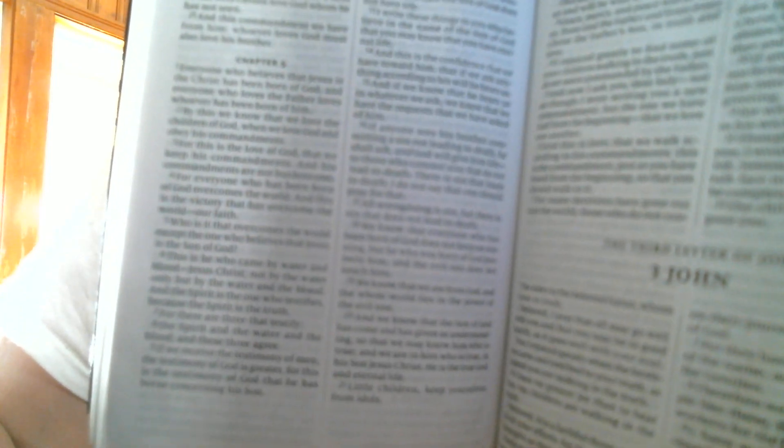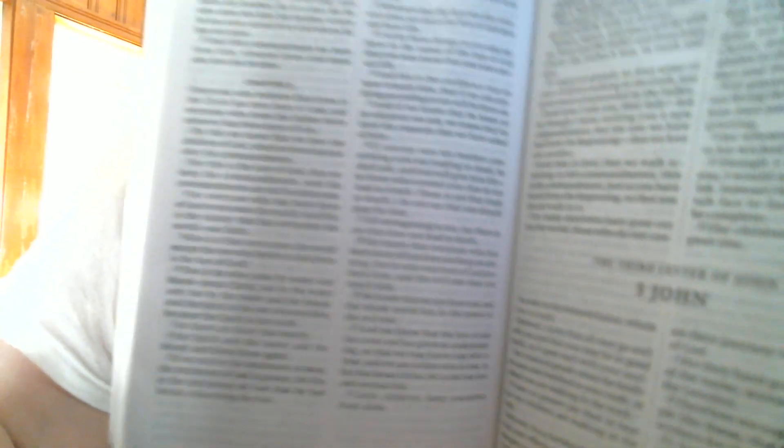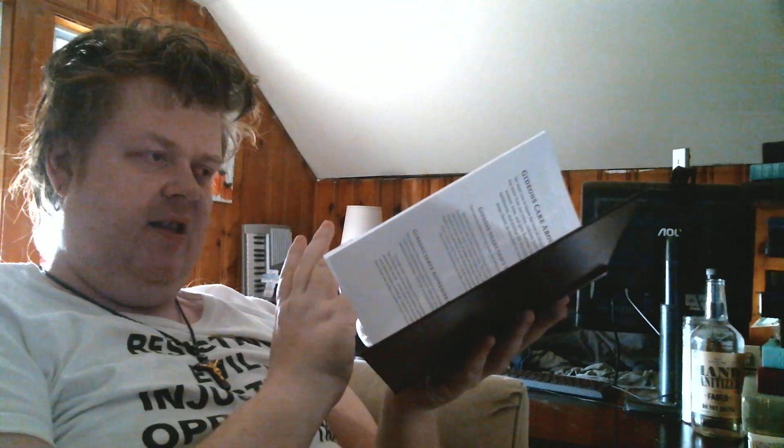For what it's worth, it doesn't have the Comma Johanneum. Now, it is mostly an Alexandrian text type — it does have readings that you wouldn't find if it were fully conformed to the Textus Receptus or to the Byzantine Text. But it's an improvement.